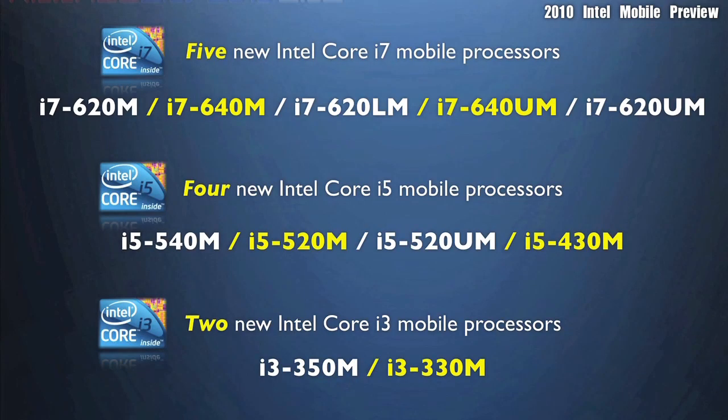Intel is launching 11 new CPUs for its new mobile lineup. There are five i7s, four i5s, and two i3 CPUs being released.